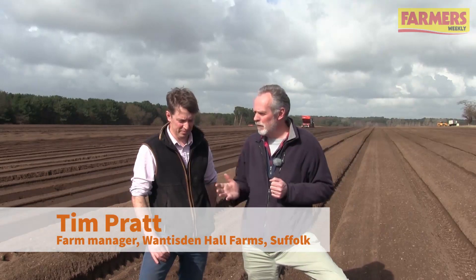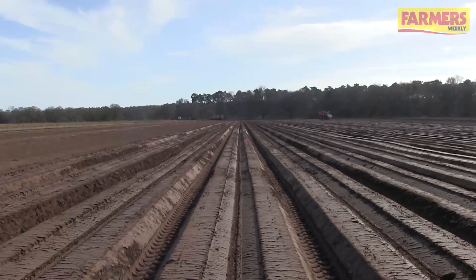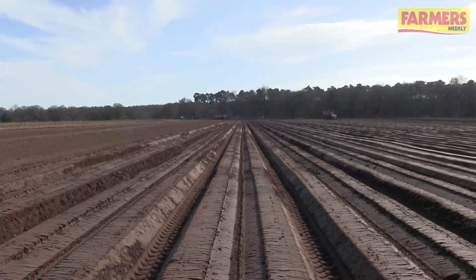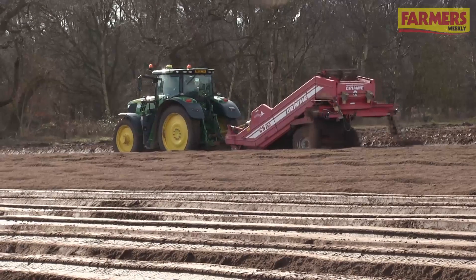It's early potato planting season here on the Suffolk coast and I'm here with Tim Pratt to see how things are going. Presumably the weather this spring has held you back a little bit? Yes, very much so unfortunately. The rain has not helped matters at all. We're very late in starting this year's planting and it's not proving easy at all.